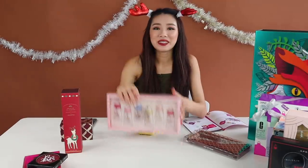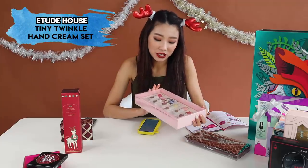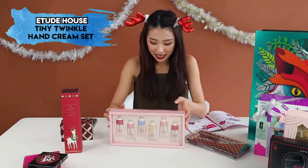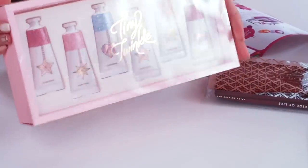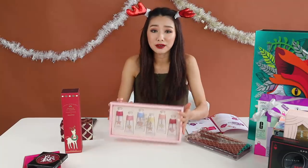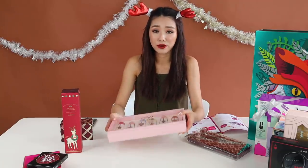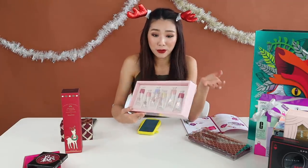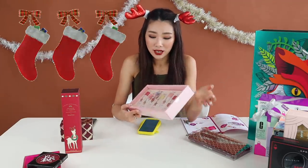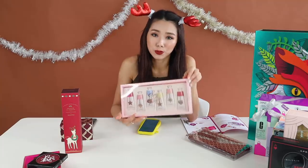Another one from Etude House is the Tiny Twinkle Hand Cream Set. This one costs $39 but you get six different kinds of hand creams. You can give it all together as one gift or split it up and give one by one as stocking stuffers — each one is maybe five to six dollars, which isn't super expensive.